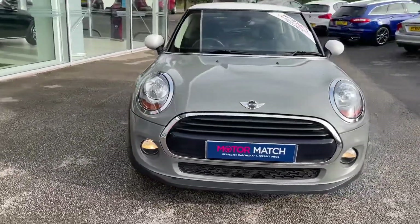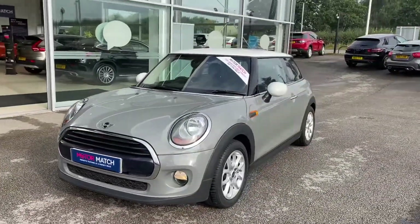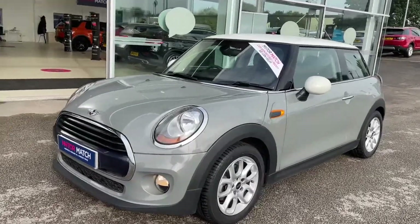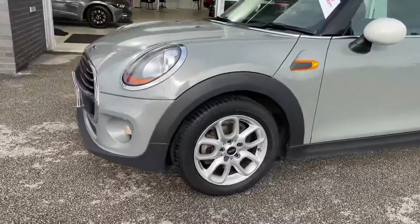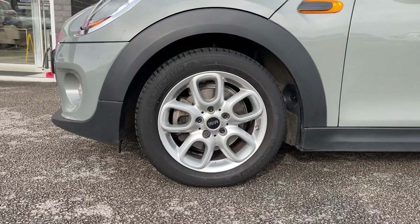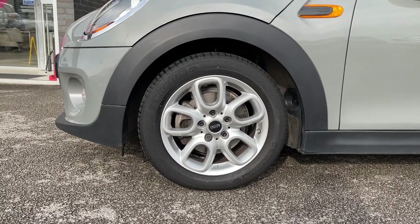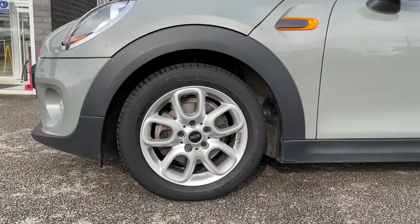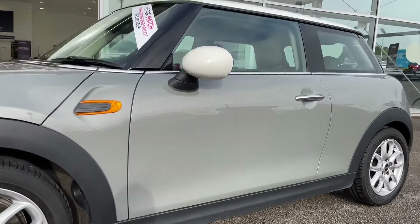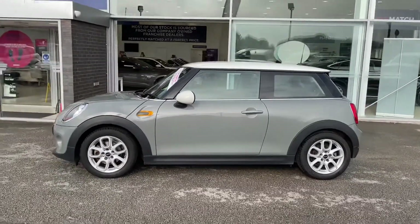Starting on the exterior, you have got your chrome surrounds on your headlights as well as on your front grille. This works amazingly with the gray exterior coloring to make such an unmissable-looking car. You have also got 15-inch alloy wheels in silver, which really complements the chrome detailing and makes for such a sporty-looking vehicle, while also having the classic Mini look and feel. You'll also be able to see the cream door mirrors as well as the cream roof, which really breaks up that gray coloring.